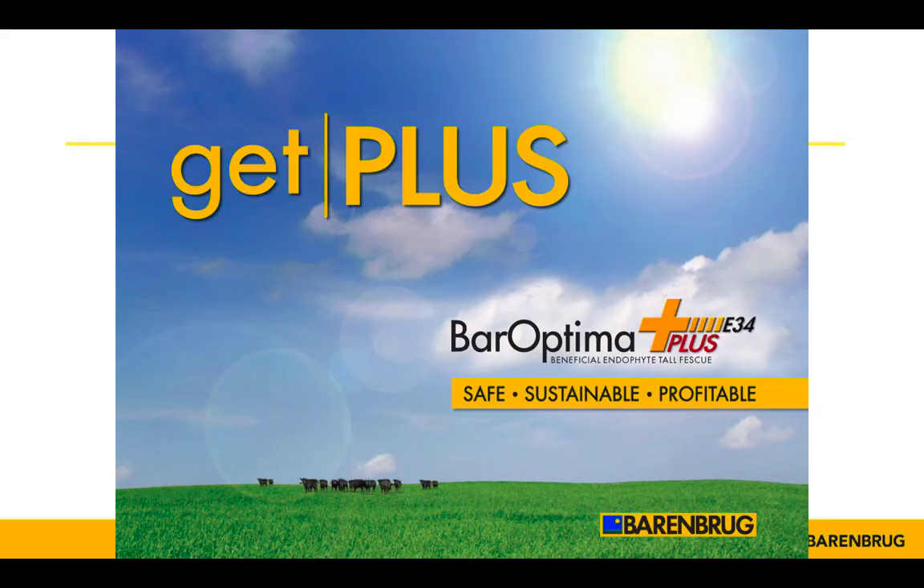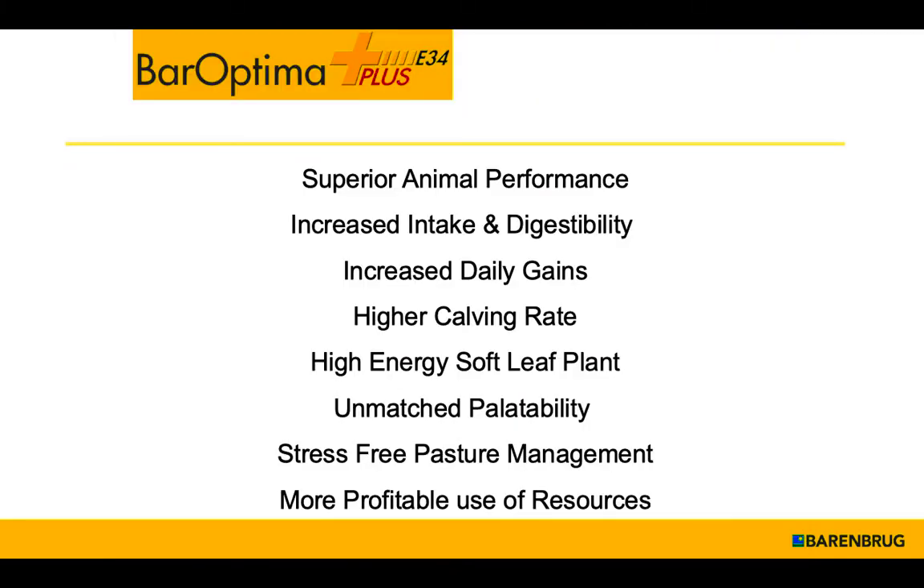The one that we market is called Bar Optima plus E34 — Bar Optima being the variety, an improved modern forage morphologically different than Kentucky 31, coupled with a unique endophyte E34. The benefits include better animal performance, increased digestibility and intake, increased daily gains, higher calving rate, greater energy, unmatched palatability, stress-free pasture management, and more profitable use of resources.